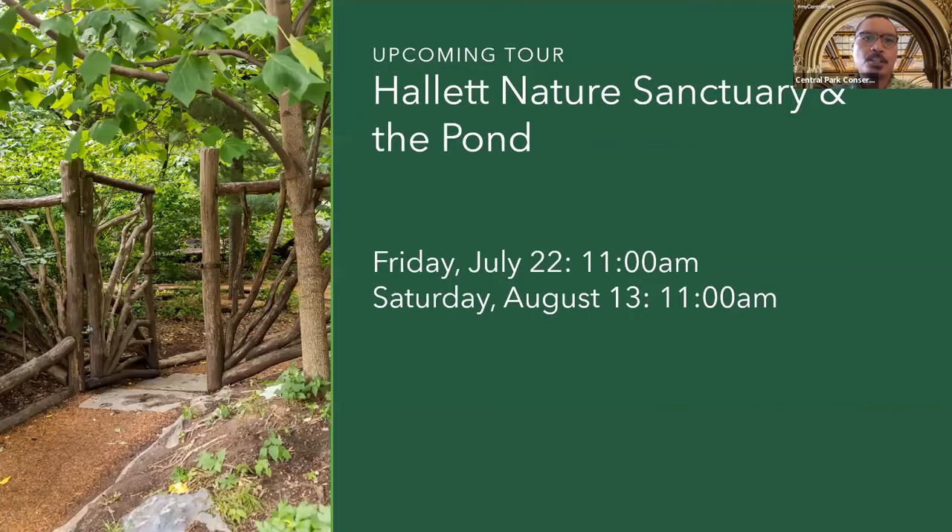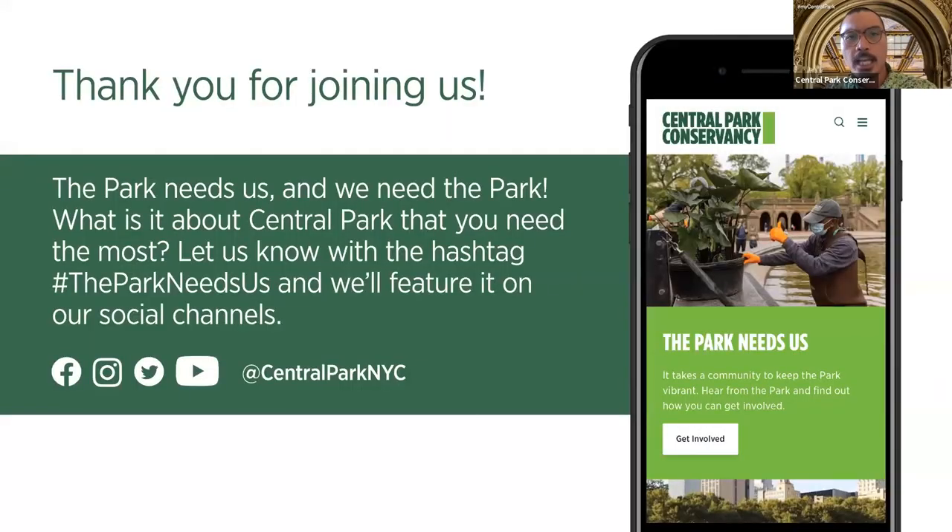Don't forget to check out some of our upcoming tours. We have a tour of the Hallett Nature Sanctuary at the south end of the park this Friday at 11 a.m., and another one on Saturday, August 13th — check the link in the chat to sign up. You can also follow us on all of our social media channels like Facebook, Instagram, and Twitter, check us out on YouTube, or use the handle @CentralParkNYC. Thank you so much for visiting us. I'm going to leave the room open for any final questions, but from all of us here at the Central Park Conservancy — stay safe and be well. Have a good day, folks.